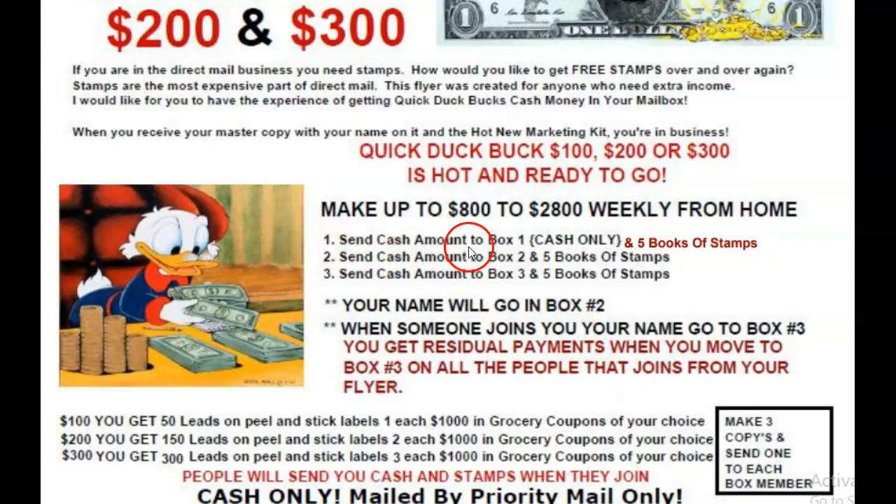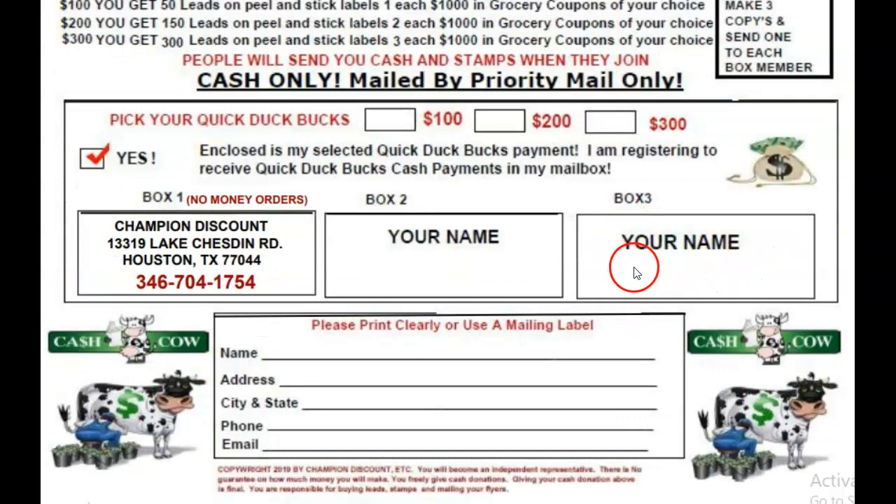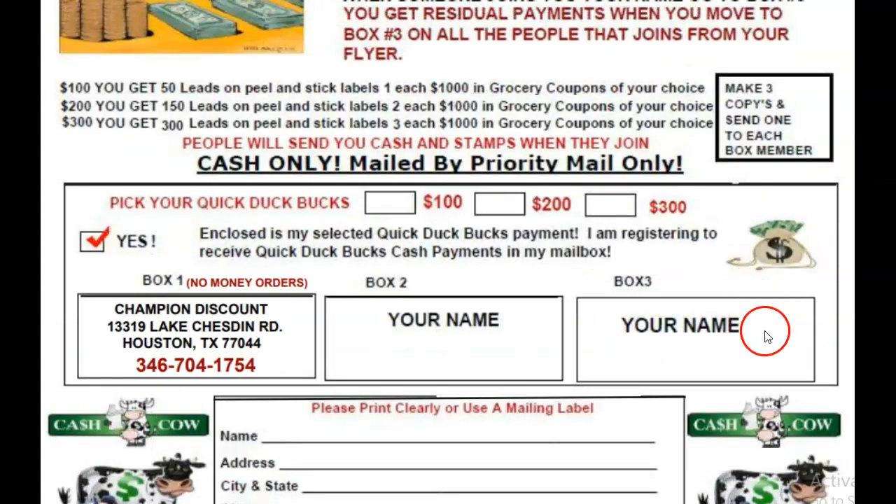You're going to send box number one cash only and five books of stamps. You're going to send the person in box number two the cash amount you're starting with — $100, $200, or $300 — and five books of stamps. Box number three, again, you send them the cash amount and five books of stamps. Box number three is a residual income where you get paid over and over again.